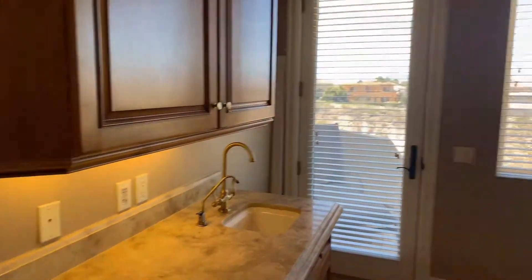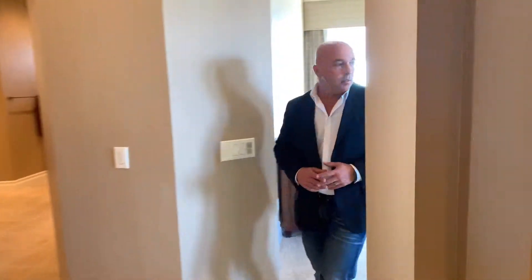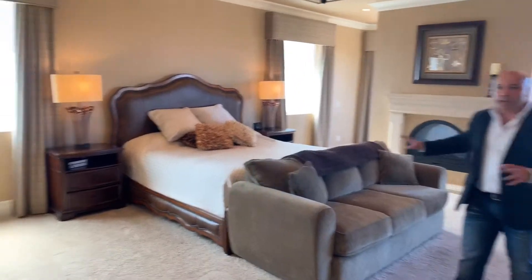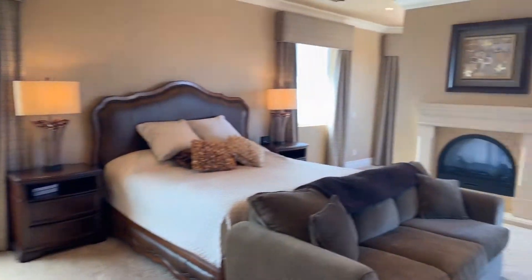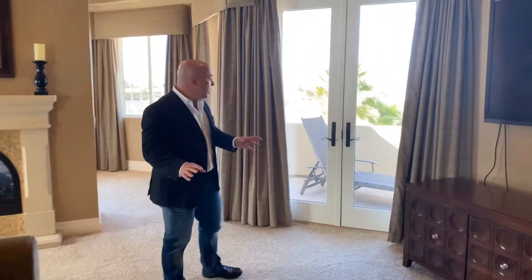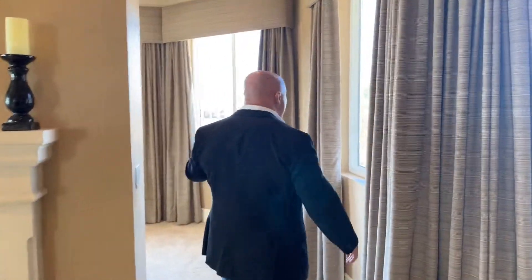Separate access outside to the balcony. Let me take you into the Master Bedroom area here. This Master Bedroom has a nice fireplace. The detail in this home and how well it's been kept is one of the best-selling features in this house — it's move-in ready. You've got a balcony here to go outside, and a nice little sitting area over here so you can catch the views.